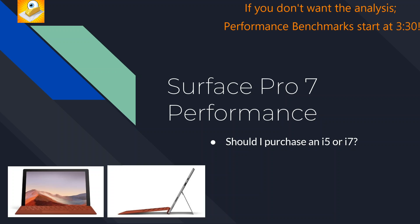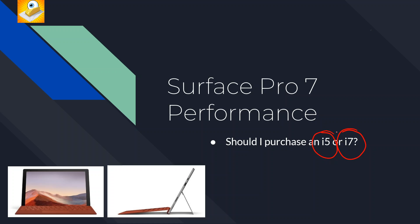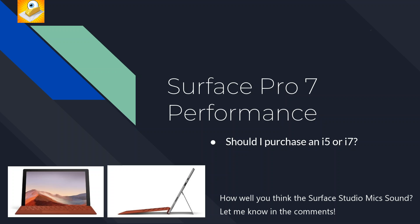Hey everyone, this is Cameron with the Seabedders channel. I've been getting this question a lot: what should I buy, the i5 version or the i7 version? So this is my attempt to answer that question. I'm using the Surface Pro 7 to record this, using the new studio microphones as a test, but let's go ahead and get into it — should you get the i5 or the i7 version of the Surface Pro 7?